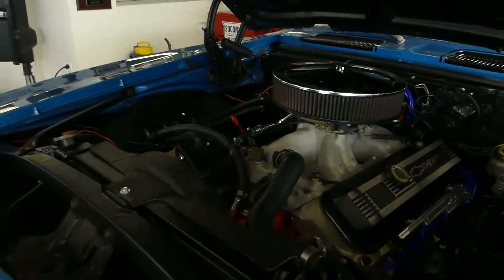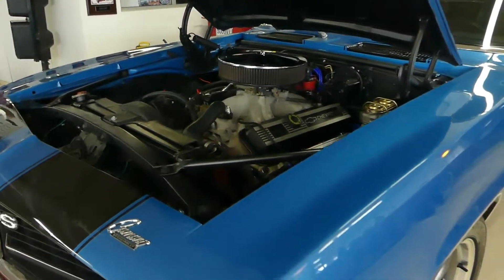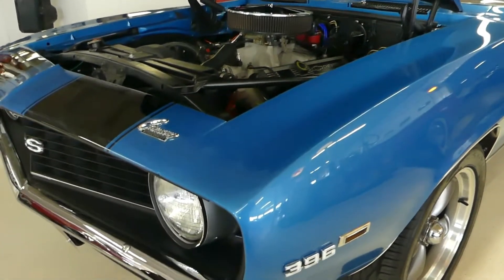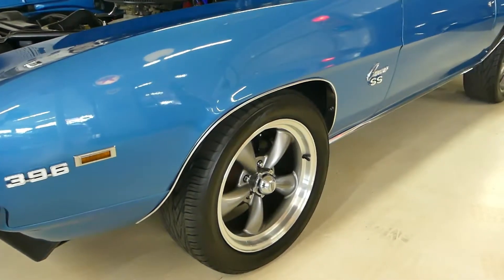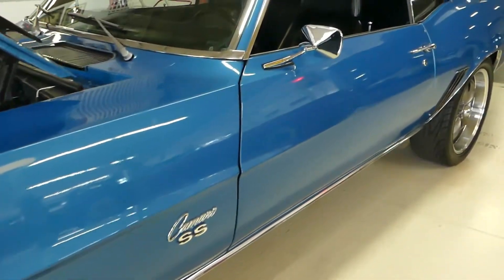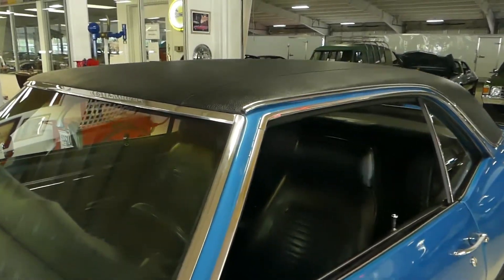This car sounds good, looks good, painted in Le Mans blue, front and rear spoilers. A classic '69. Disc brakes in front, drums in the rear. Cal induction hood.